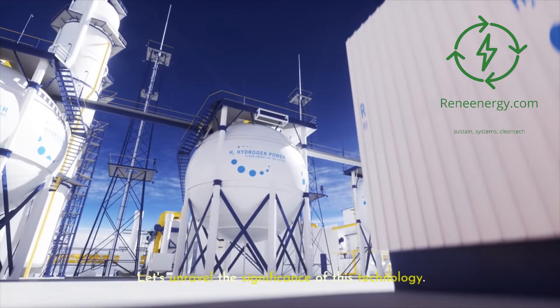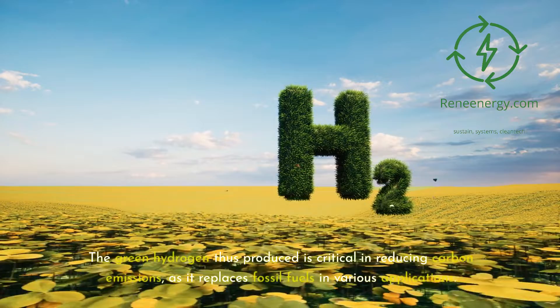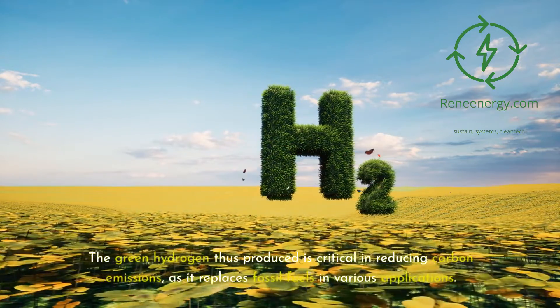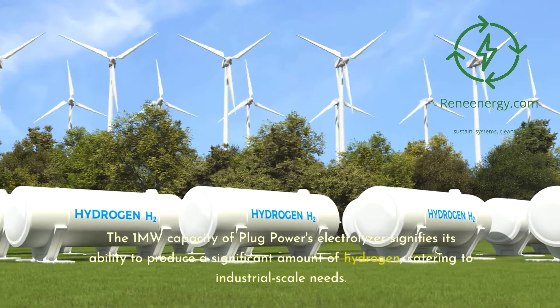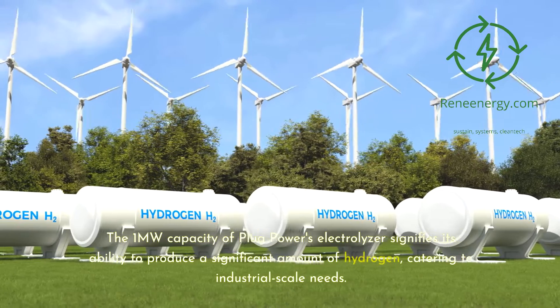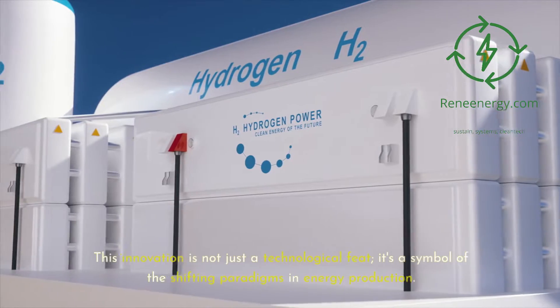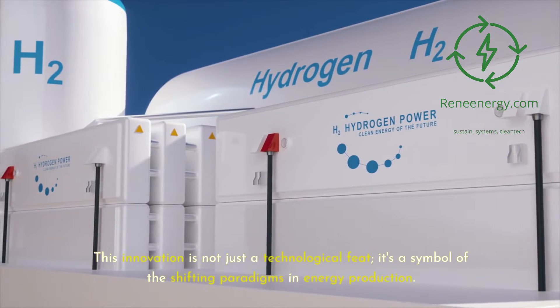Let's unravel the significance of this technology. Electrolyzers are devices that use electricity to split water into hydrogen and oxygen. The green hydrogen thus produced is critical in reducing carbon emissions, as it replaces fossil fuels in various applications. The 1-megawatt capacity of Plug Power's electrolyzer signifies its ability to produce a significant amount of hydrogen, catering to industrial-scale needs. This innovation is not just a technological feat — it's a symbol of the shifting paradigms in energy production.